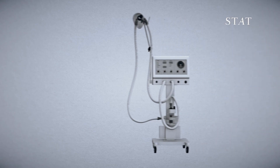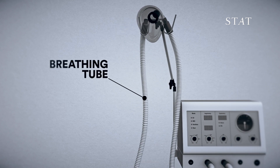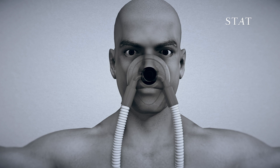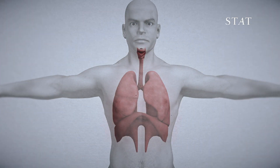A ventilator helps a patient breathe. It does this by delivering oxygen into the lungs through a tube. In less acute cases, oxygen can be delivered through a face mask. But for people in severe respiratory distress, an invasive procedure called intubation may be necessary.